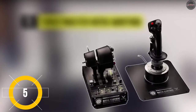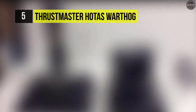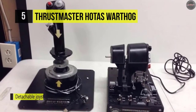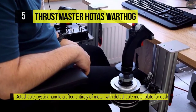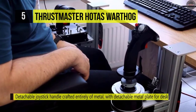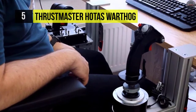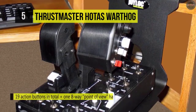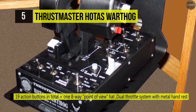Since most of us can't readily navigate the skies in a real A10C Warthog, there's always the next best thing: the HOTAS Warthog Flight Stick and Throttle from Thrustmaster. This carefully crafted setup has the look, feel, and usability that may just make you wonder if it was pulled from the original jet. The setup features a dual throttle, a weighted control panel underneath, and an adaptable joystick with a metal handle and a weighted bottom.